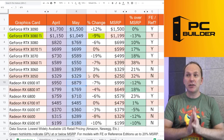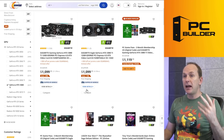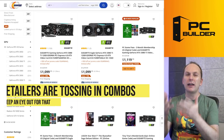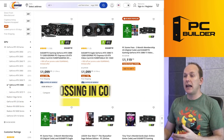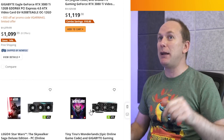The 3080 Ti came down 9%, about $100, to $1,049. A couple of different Gigabyte cards are available here, and they're also throwing in a lot of combos where you can save 10, 15, or 20 bucks. If you're looking to pick up some games like Tiny Tina's Wonderland — we played that recently and absolutely loved it — there are some combo deals worth checking out.